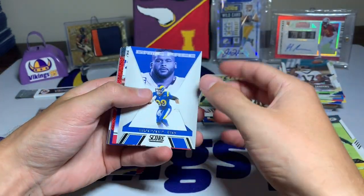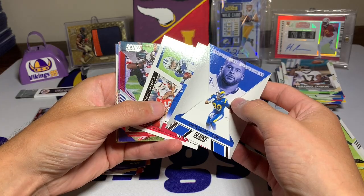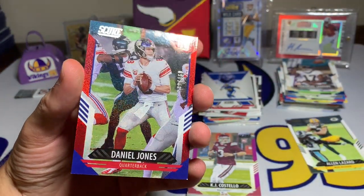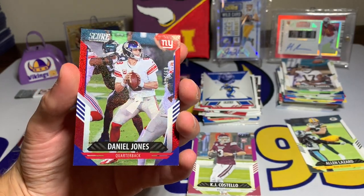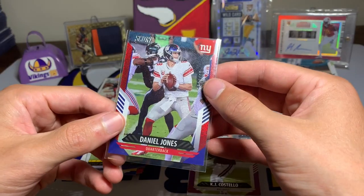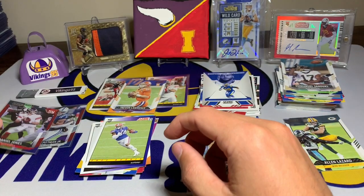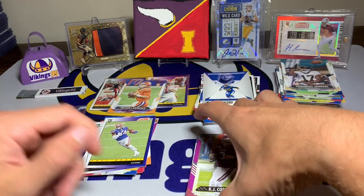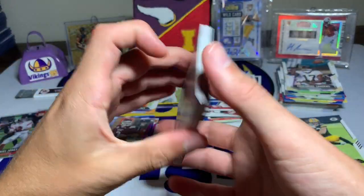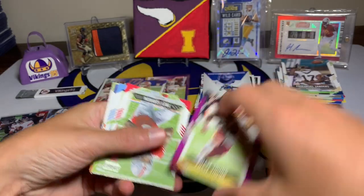Kyler Murray, Zeke, and we have it - it's gonna be Danny Dimes, Daniel Jones, numbered out of 460, number 239 out of 460. It is a cool looking parallel - kind of like the stardust ones a little bit. So Danny Dimes Daniel Jones and the Michael Pitman are the red parallels out of 460. We got KJ Costello purple rookie, Chase Young purple, Aaron Jones purple, and a David Moore purple.